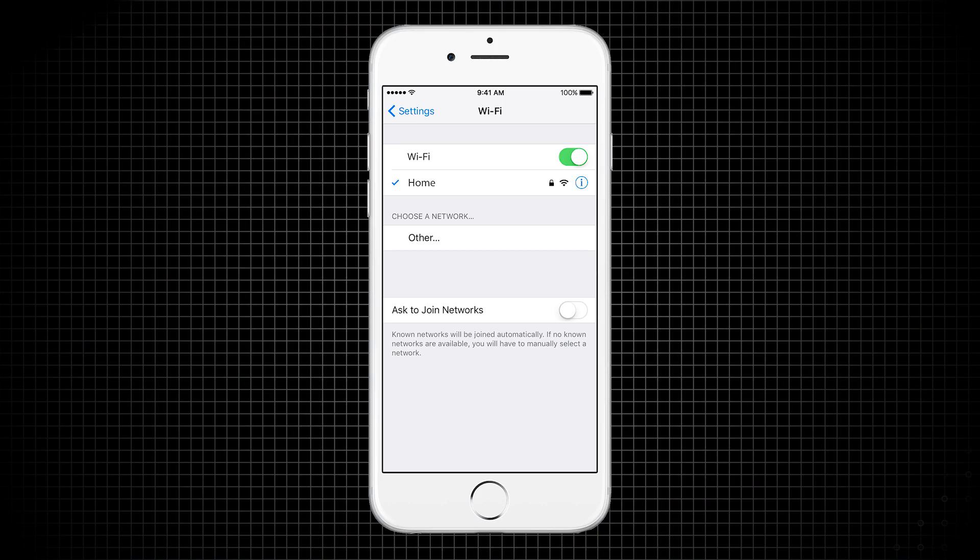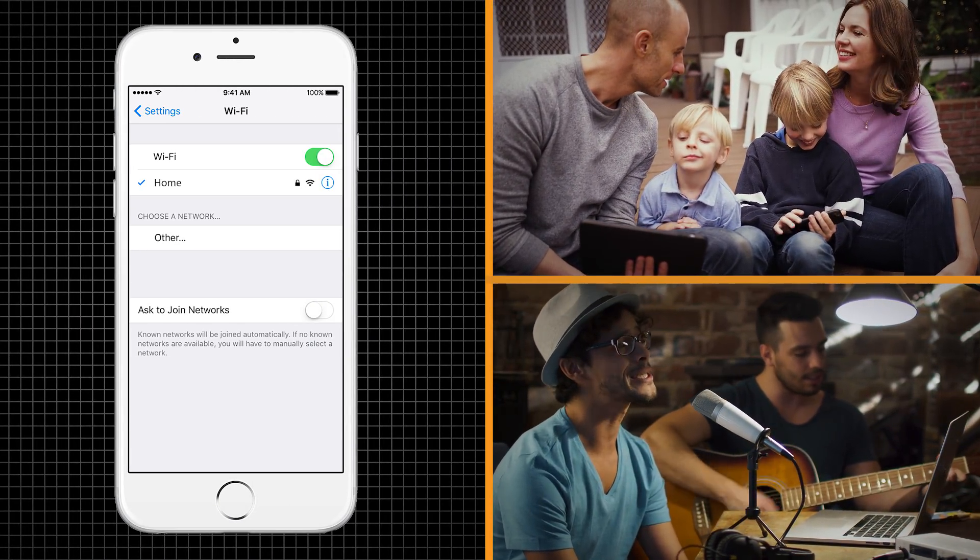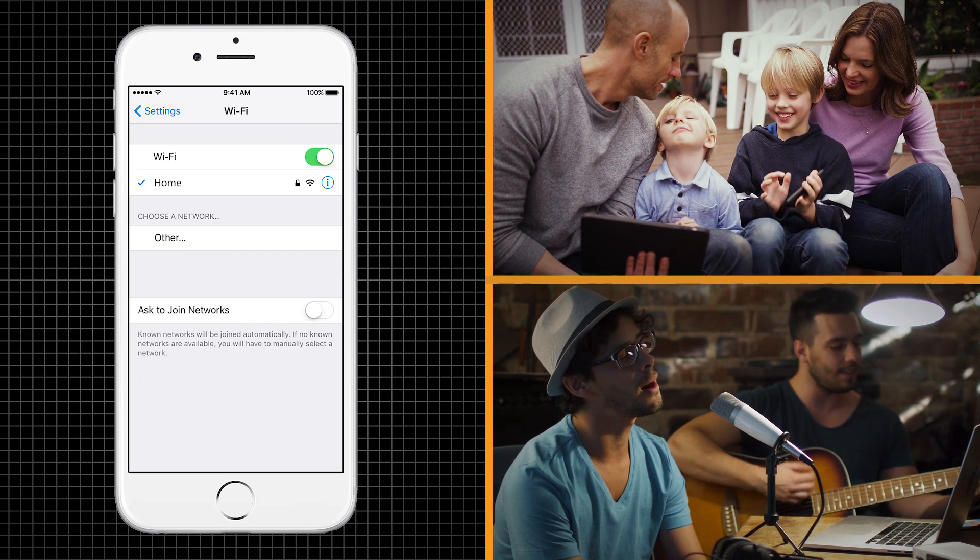With the One Wi-Fi Name feature, you can go from your garage to your backyard with seamless connection from your existing Wi-Fi.